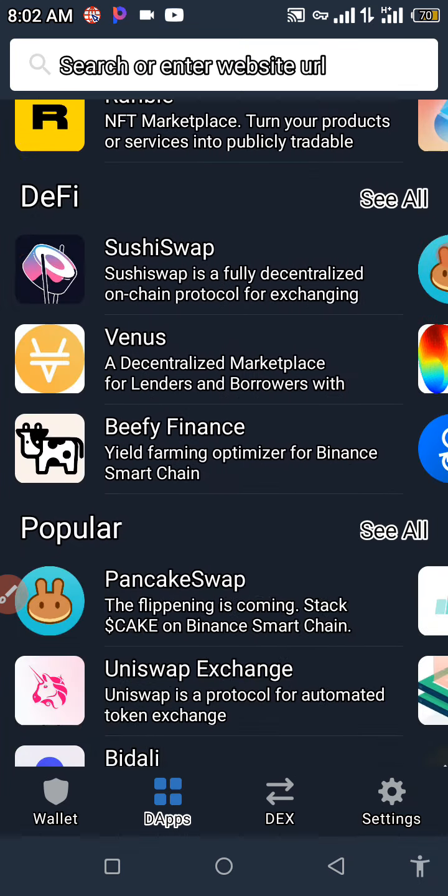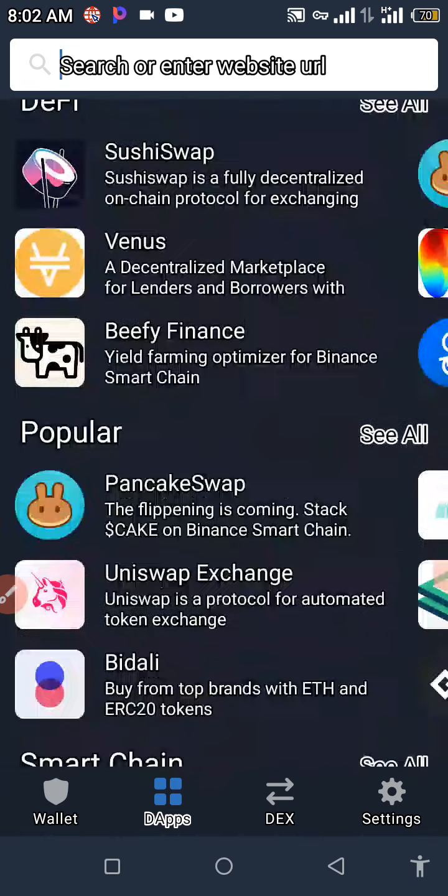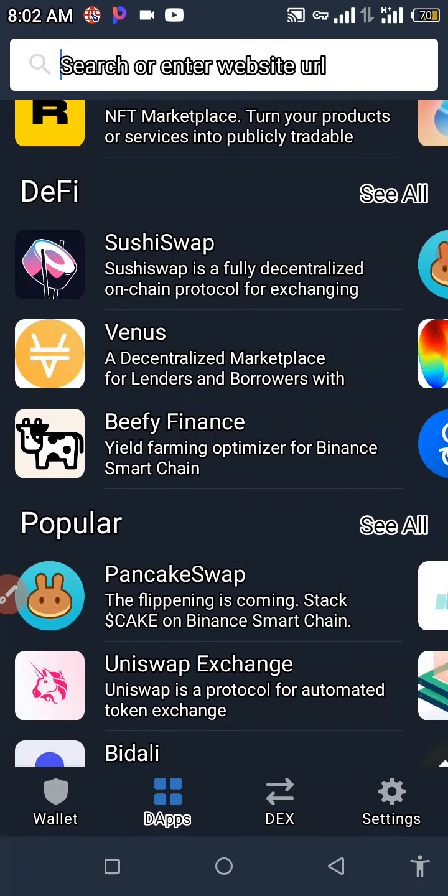When you click on your DApps, look out for PancakeSwap under Popular. Click on PancakeSwap under Popular and we can proceed. Make sure you have sufficient BNB Smart Chain in your Trust Wallet to get this transaction done successfully on PancakeSwap.